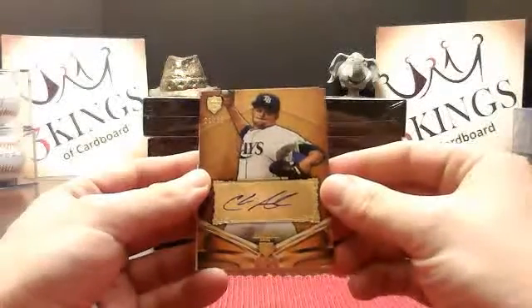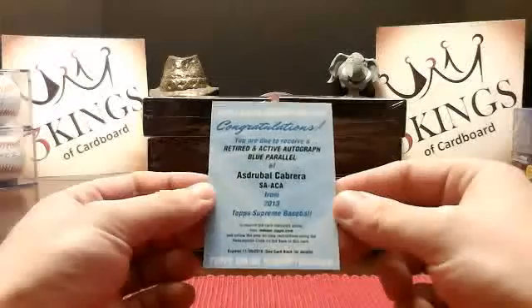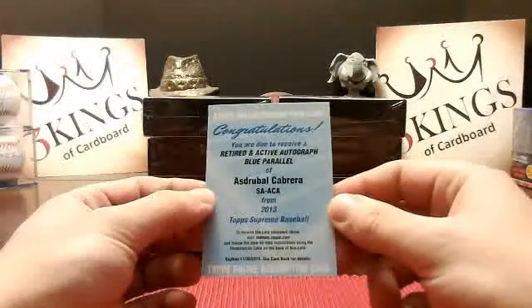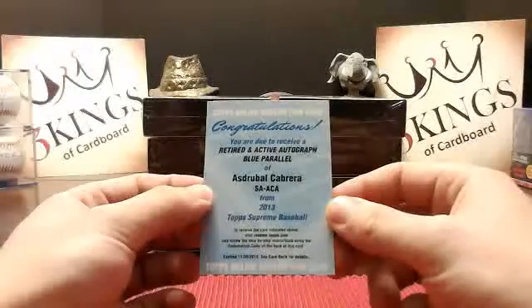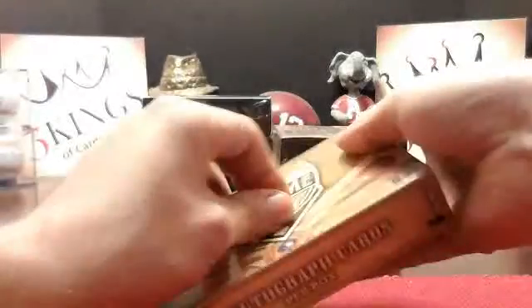Year though, and the redemption — it's a Drabble Cabrera blue parallel. Is he an Indian in 2013? I'll check the checklist. Yeah, I believe he was an Indian in 2013. I'm not quite sure what the blue parallels are out of, but we'll double check and make sure. We'll do a recap at the end, our usual.